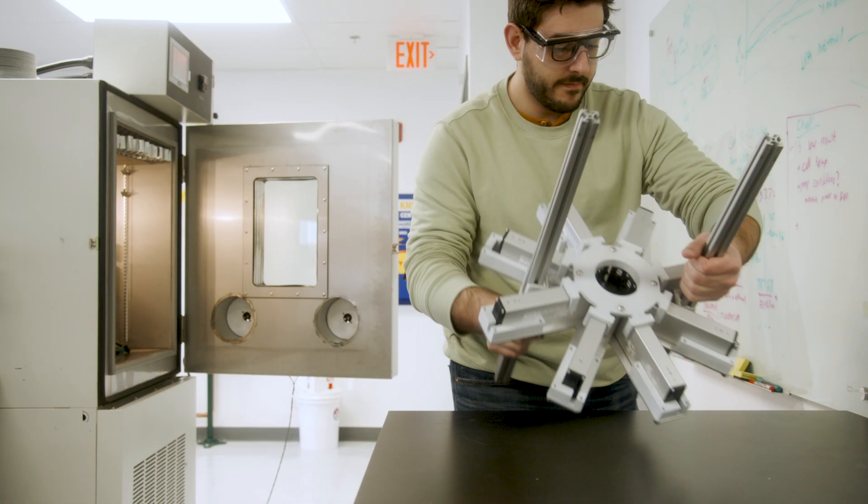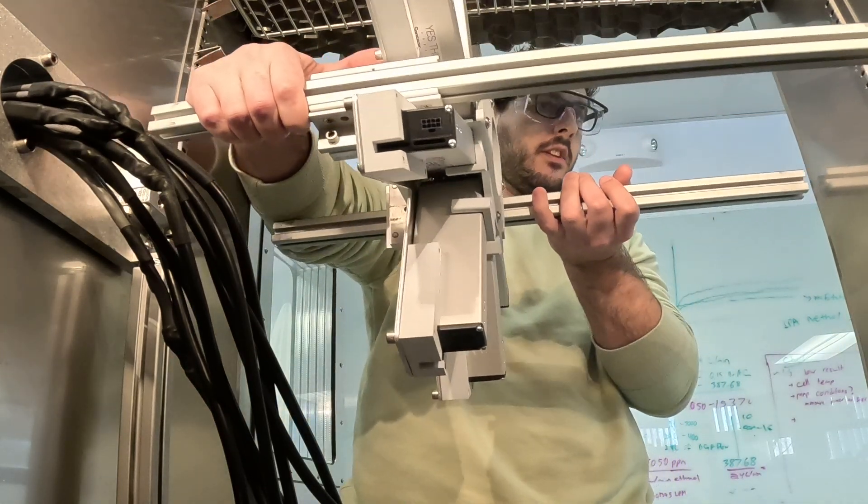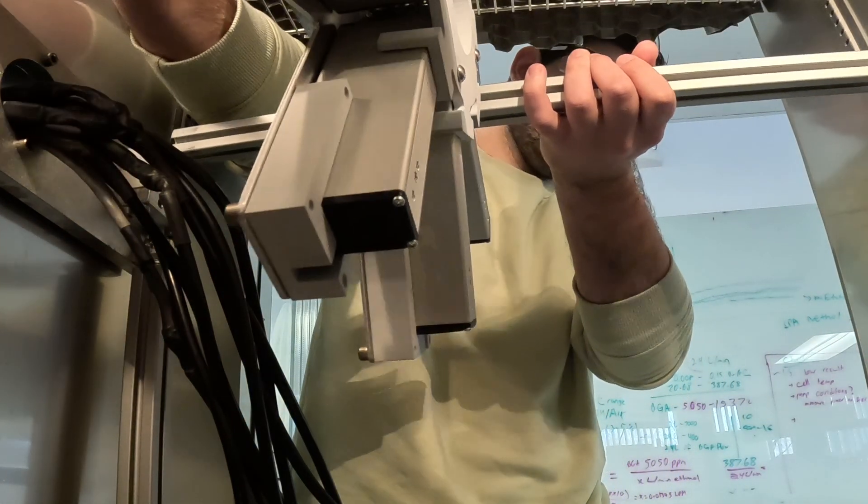We test from minus 40 to 85 degrees Celsius. We test at extremely dry conditions and extremely humid conditions to mimic real world situations like testing in Arizona or testing in Alaska.